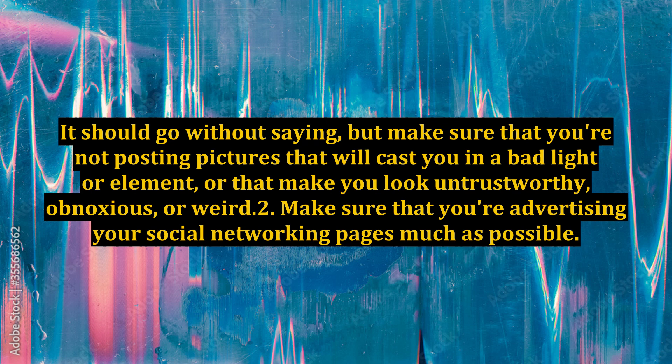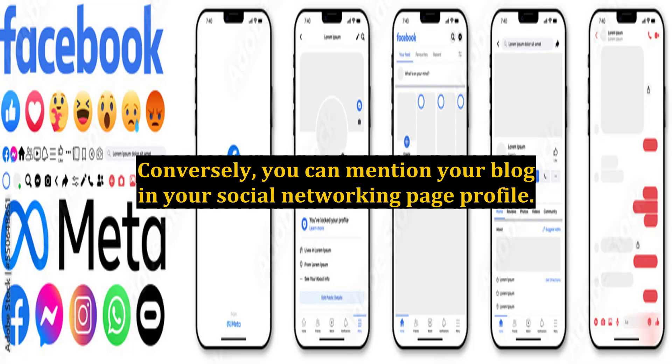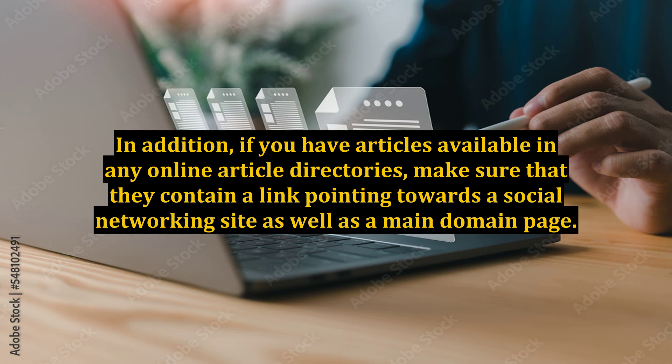Make sure that you're advertising your social networking pages as much as possible. For example, you can blog and put links in the blogs that will go to your social networking page. Conversely, you can mention your blog on your social networking page profile. In addition, if you have articles available in any online article directories, make sure that they contain a link pointing towards a social networking site as well as a main domain page.